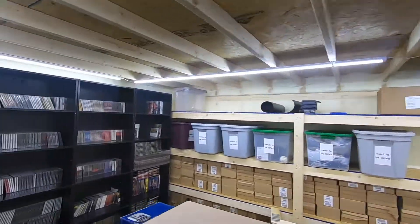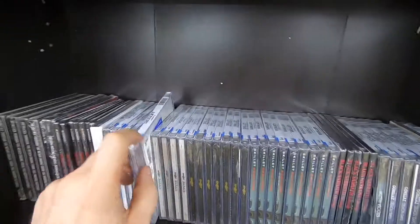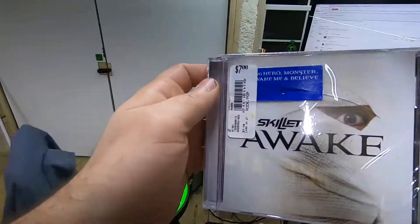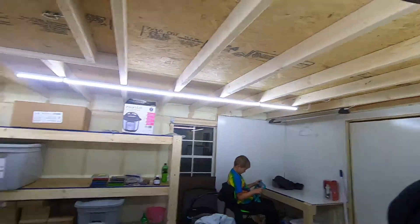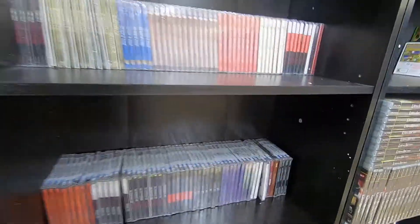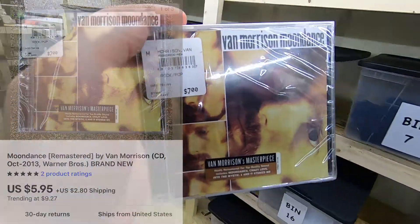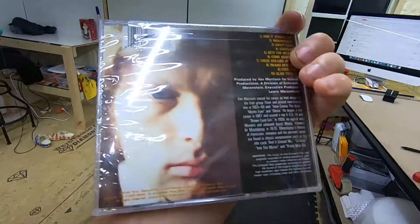A couple more orders just came through — both CDs. First one on shelf A2 is Skillet's Awake, brand new still shrink-wrapped, sold for $7.29 plus shipping. The other one on shelf B3 is Van Morrison's Moondance CD, rock/pop, sold for $5.95 plus shipping.